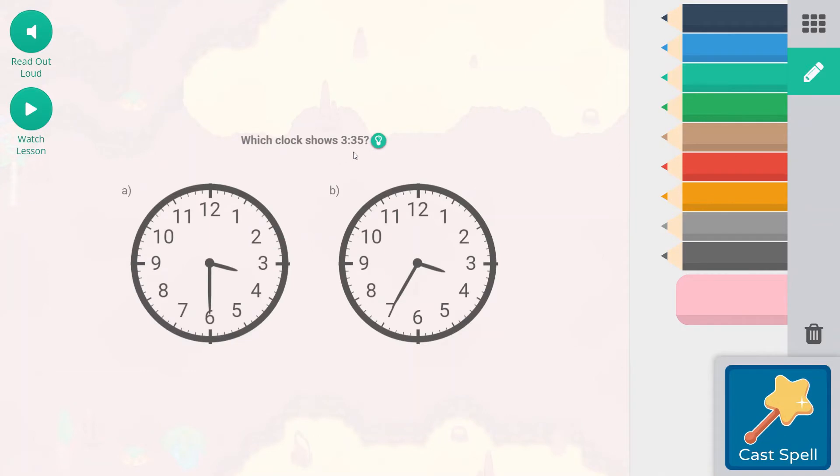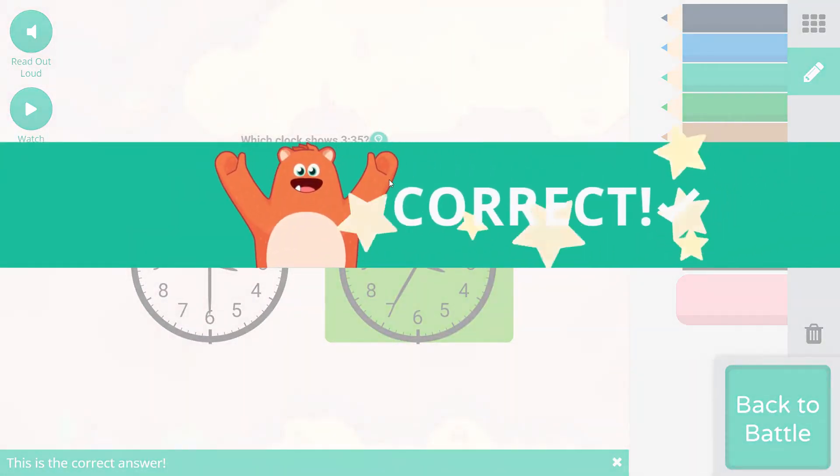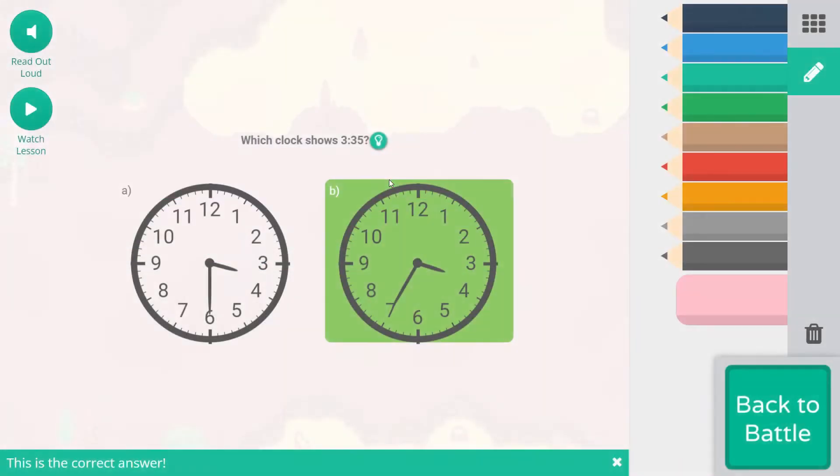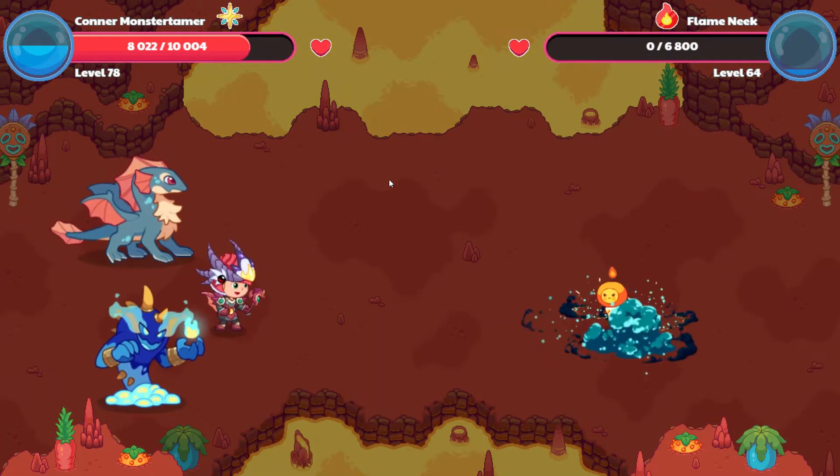Which clock shows 3:35? This one is 3:30. Remember, 30 is facing down. So, 30, 35 — this would be 3:35. 5, 10, 15, 20, 25, 30, 35. Each number is 5 minutes — it represents 5 minutes. So 3:35 is in between 3 and 4, pointing at the second half. The shorthand is the hour. The longhand is the minute.